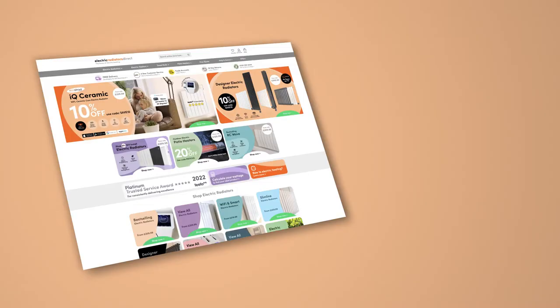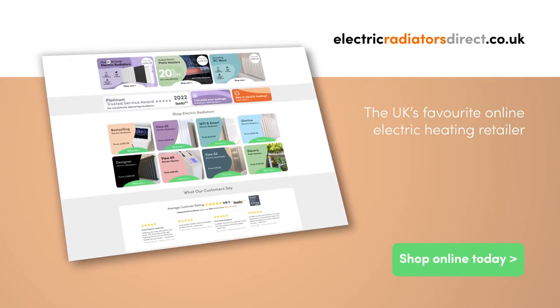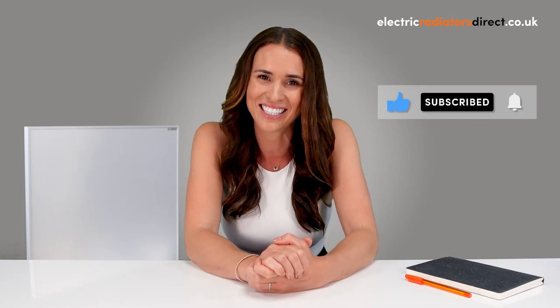So there we go — everything you could need to know before making an infrared panel purchase. Your journey to warm, healthy home heating is about to begin. Now's the fun part: deciding on design. At Electric Radiators Direct we have a range of different styles to choose from, from canvas-style units to mirrored panels ideal for bathrooms. Take a look at our website electricradiatorsdirect.co.uk today. And don't forget to like this video, hit that subscribe button and tap the notification bell. Bye for now.